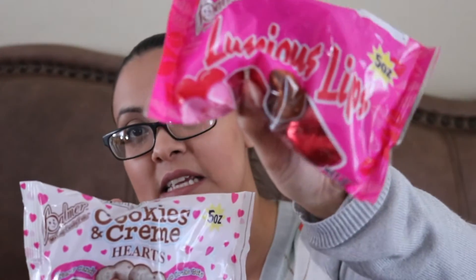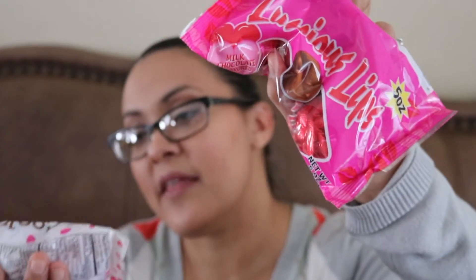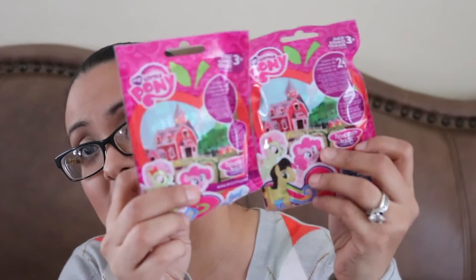Chocolates — this one's cookies and cream, this is regular in the shape of lips, and then this one's just hearts. They're both from Palmer. Then I picked up these My Little Ponies. My daughter used to always be into little ponies, and for a dollar these are amazing — I think she used to pick them up for three dollars at Toys R Us. I picked up two because I'm not sure if she's still into them, and I figured I'd put them in her Valentine's Day basket.